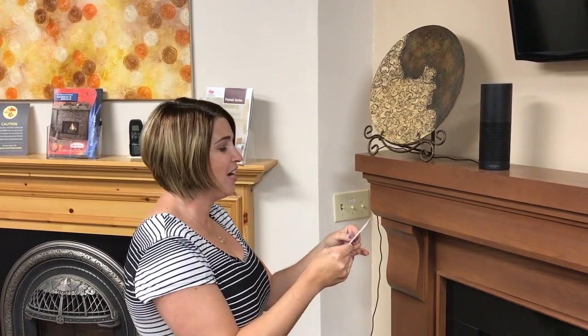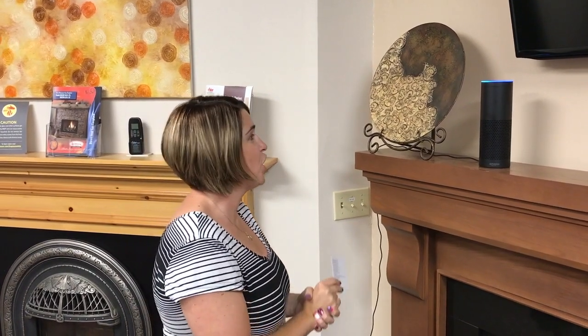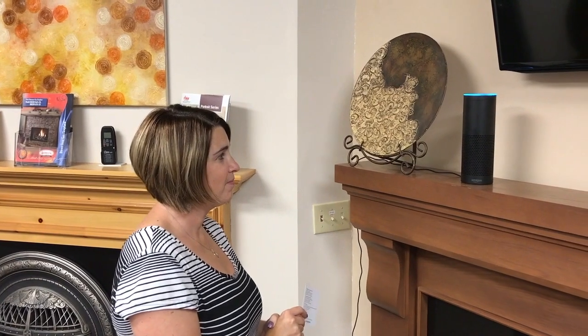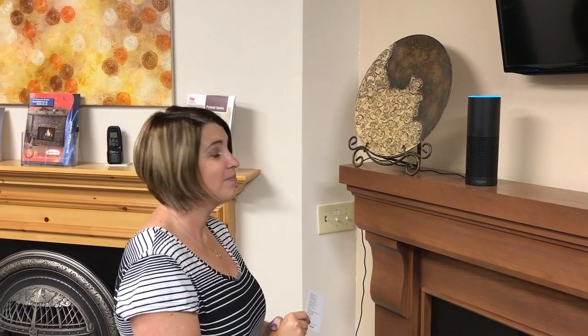I have this handy dandy cheat card and it tells me what I can say to her. Alexa, what is the temperature of the showroom? 74 degrees. She's getting that right off my thermostat.